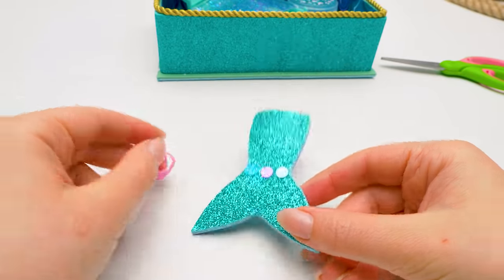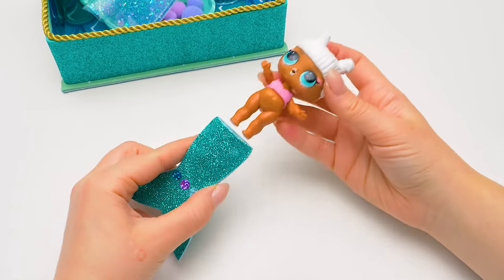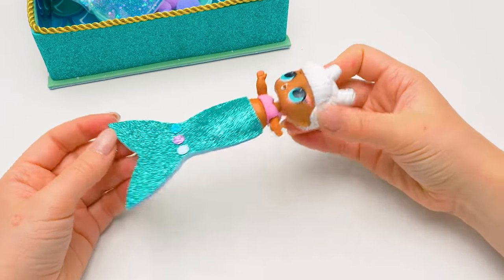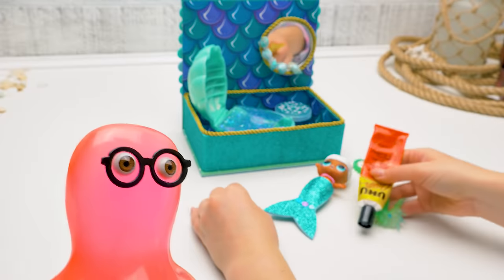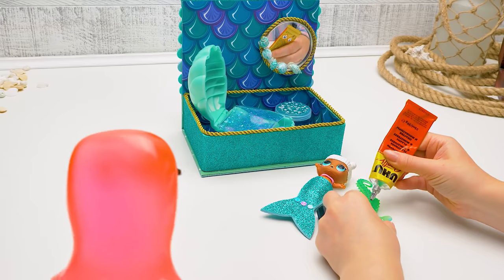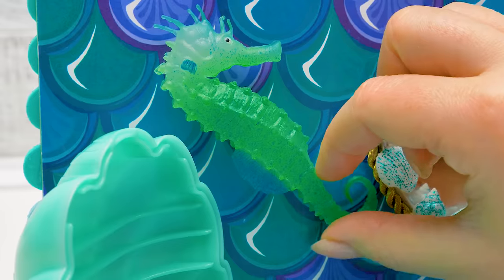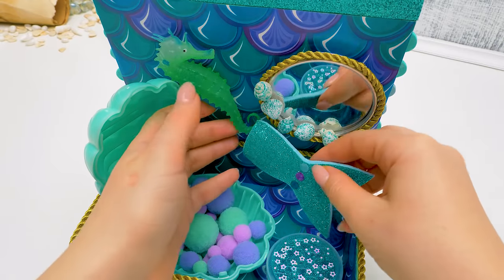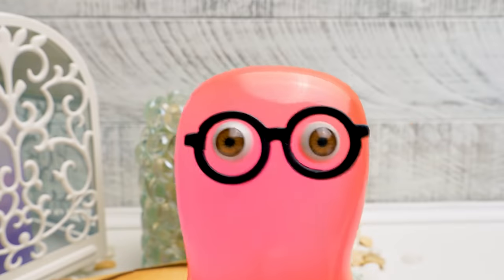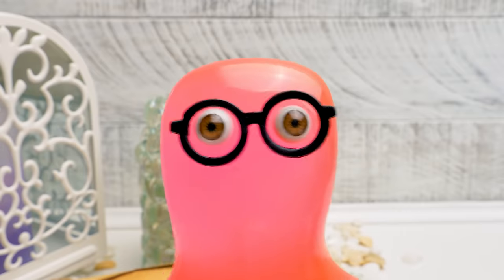Susie, do you think mermaids exist for real? Perhaps! Sea creatures like mermaids are mentioned in folklore all over the world, not without a reason! So they exist for sure! Until someone believes in them, they do exist! I do believe! I'll start collecting information about them right now! Oh, that'll be an interesting project, Sammy! I'll be glad to help you with it! Guys, you can also help us — write in the comments some facts about mermaids you know, and I'll add them to my project!